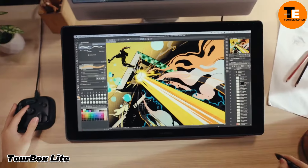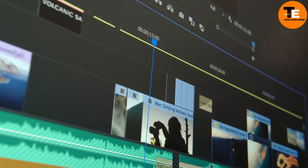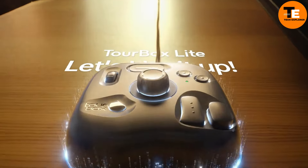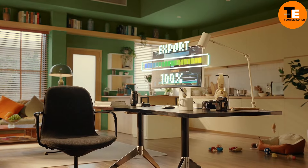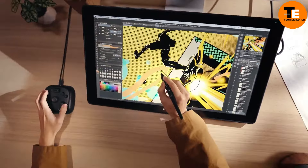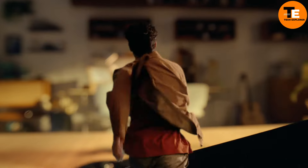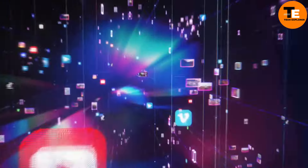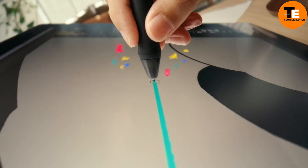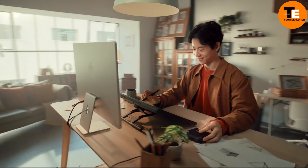Editing photos, videos, or digital designs can be tricky when you're juggling multiple tools, buttons, and sliders. The TourBox Light is a compact, customizable controller designed to simplify your editing process. You can assign over 100 functions to its buttons, knobs, and dials, making it easier to access your most-used tools and shortcuts. Whether you're working in Photoshop, Blender, or DaVinci Resolve, it seamlessly integrates with popular software. You can store up to 30 different presets and it's built with ergonomics in mind.